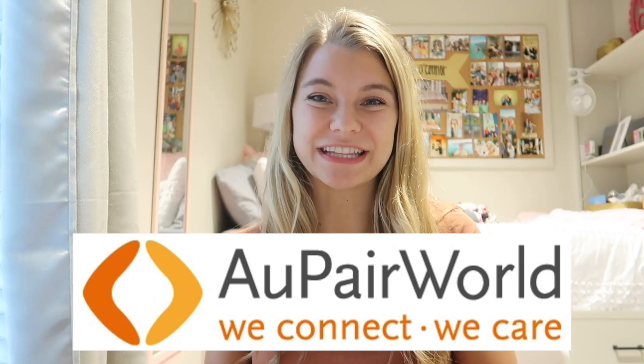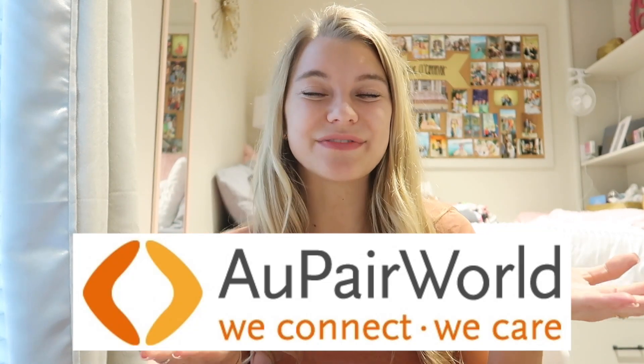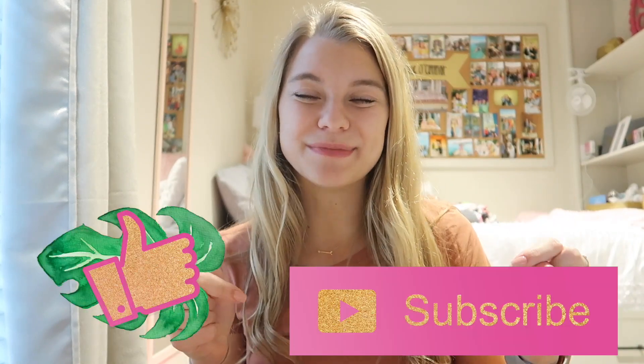Basically that's it — that's how you become an au pair and have the best time of your life. You can stay up to a year, which is how long my sister is staying in Switzerland. Again, thank you so much to aupairworld.com for sponsoring this video. I wish you all the best of luck if you are trying to become an au pair. Make sure you give this video a thumbs up and subscribe down below. I love you guys so much and I will see you so soon. Bye!